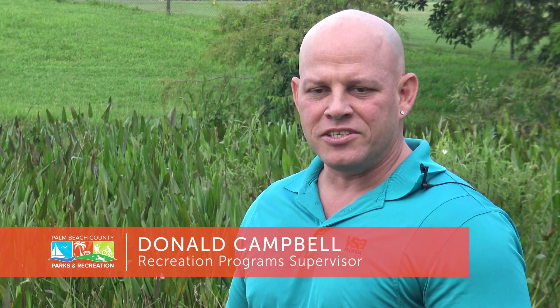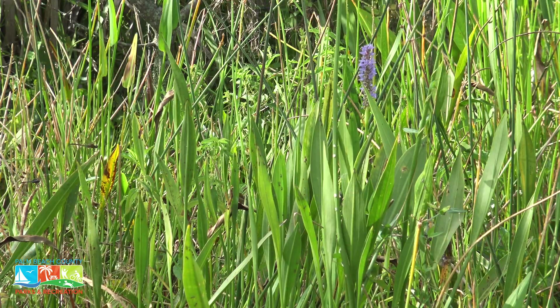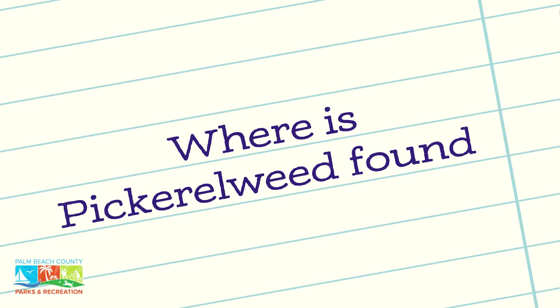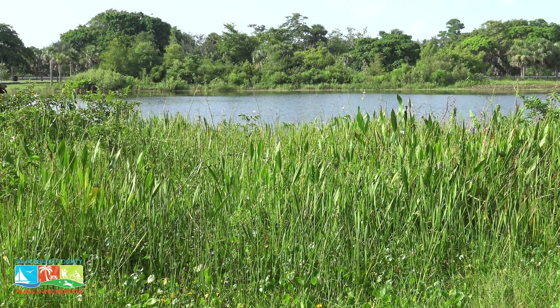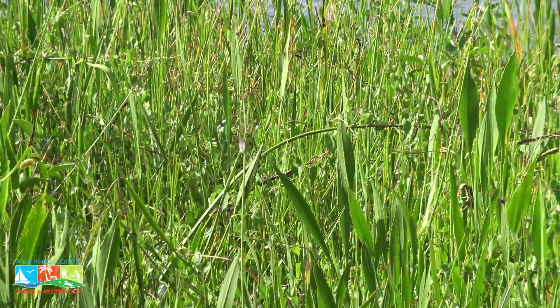One of the more common plants you'll find in South Florida is this plant behind me on the shoreline, and that's called pickerel weed. This is a well-known South Florida native and a very common wetland plant. It's found generally along the shoreline and can grow in water anywhere from a few inches deep to two to three feet deep.